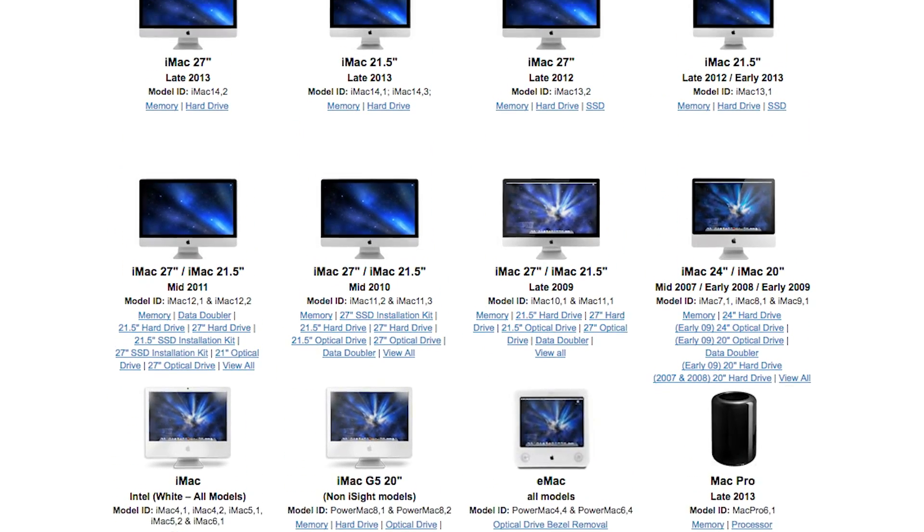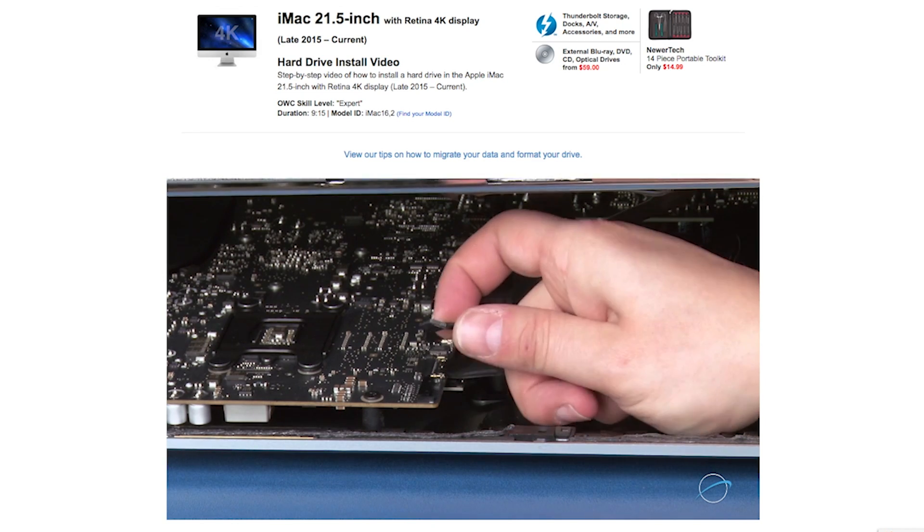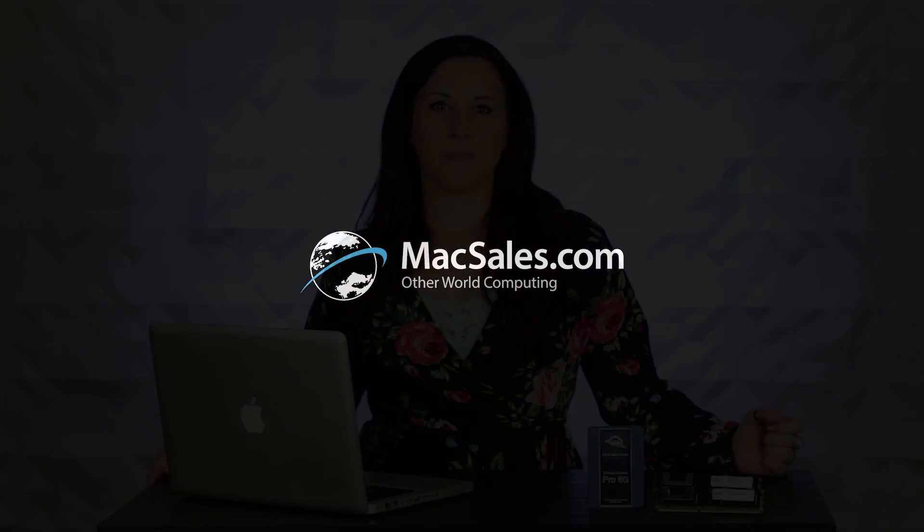Plus, there's a huge knowledge base of comprehensive install videos which can show you exactly what needs to be done step by step. It's surprising just how easy it is to give your Mac a DIY performance boost. For detailed tips, videos, and more to make the most of your Mac, visit MacSales.com or get in touch with our award-winning customer service team.